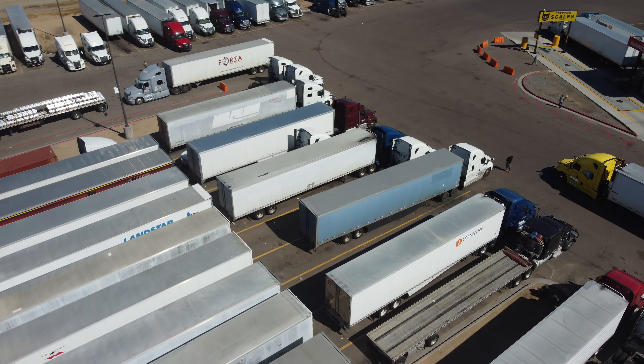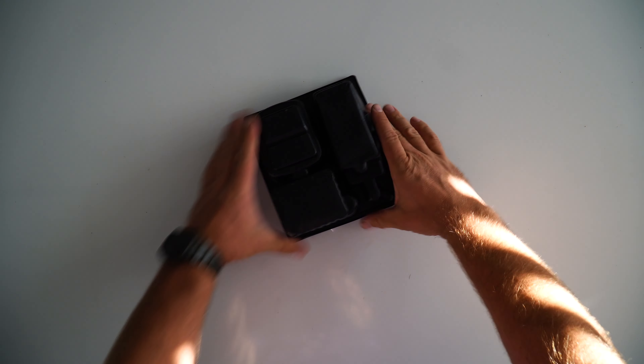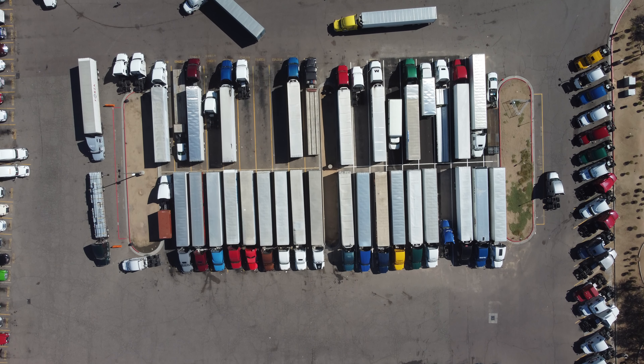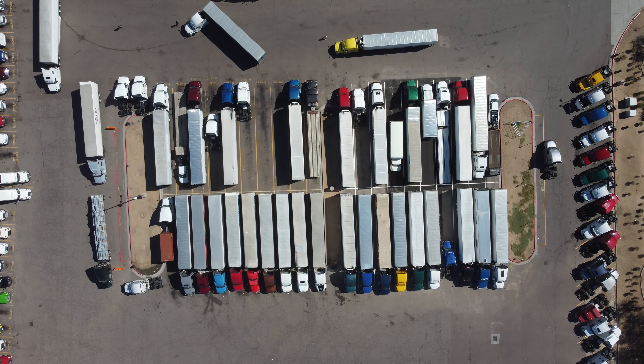We're at the truck stop checking out the KGS-72C from Ocean, which is their AM/FM CB handheld. What better place to check out a CB radio than the only place where a large group of CB radio users gather — the truck stop. We're going to see if we can find any traffic on FM, but let's see if we can get a signal out and if anybody can hear us.